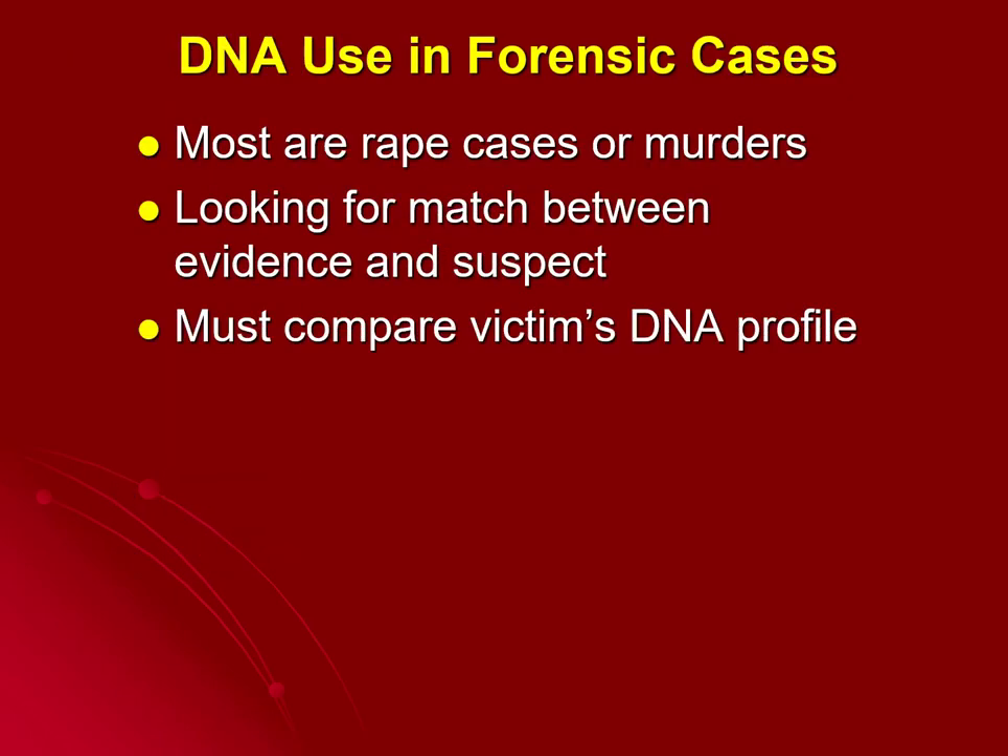How is DNA used in forensic cases? Most cases where forensic DNA is used are sexual assault cases or murders. DNA is generally not going to be used in a case like a robbery or a breaking and entering — it doesn't warrant it, and usually there's not a large amount of genetic material left behind. We're usually looking for a match between a specific piece of evidence and a suspect, and we always need to compare the collected DNA to the victim's DNA profile to eliminate them as a contributor.